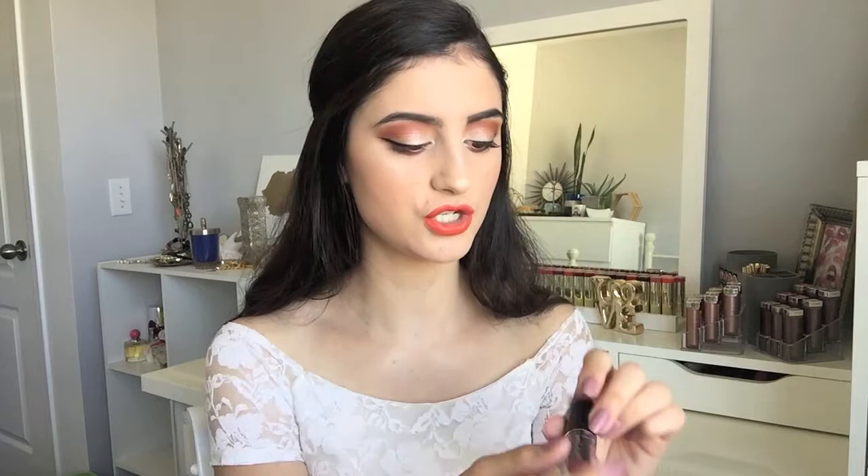I'm just a huge fan of these Wet n' Wild lipsticks, and I really like this color in the shade Wine Room, so I picked it up.